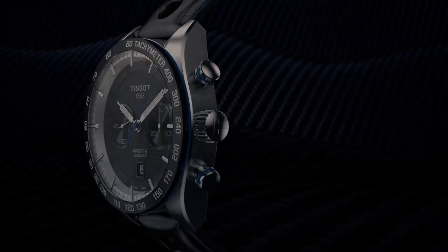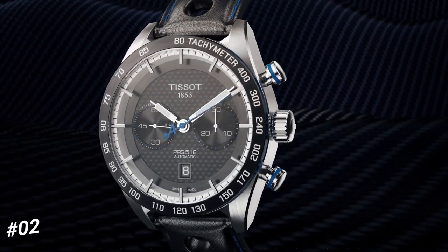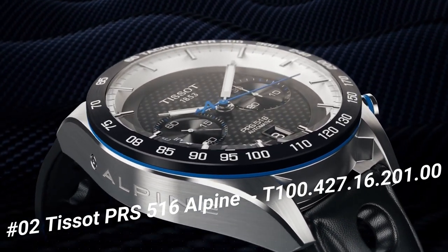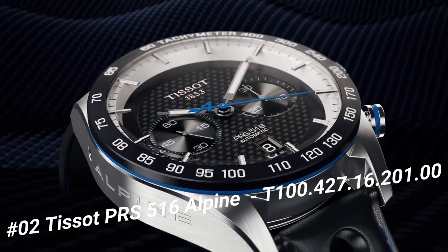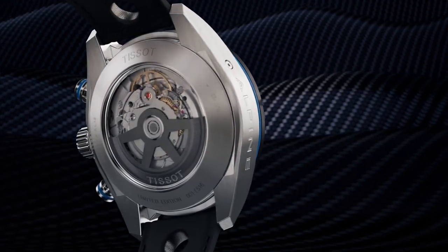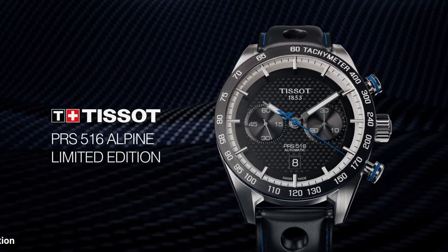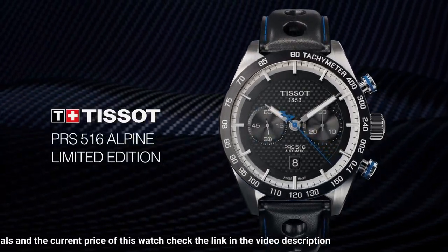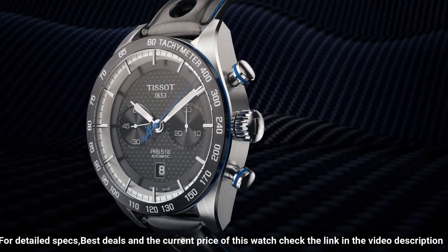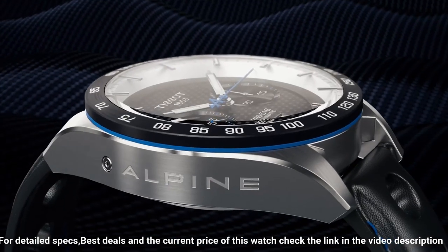Number 2. Tissot PRS 516 Alpine limited edition, T1004271620100. Mechanical chronograph movement. Men's watch, round case, date display, automatic winding. Indexes on the clock face. Dial color black carbon. Anti-reflective sapphire. Stainless steel case 316L. Leather bracelet. Water resistant up to 100 meters.